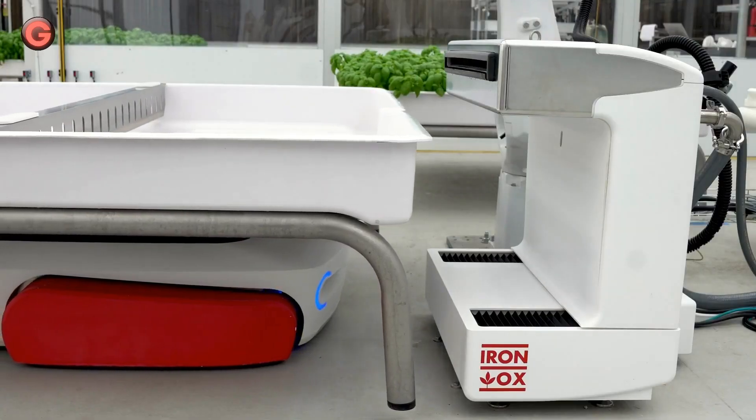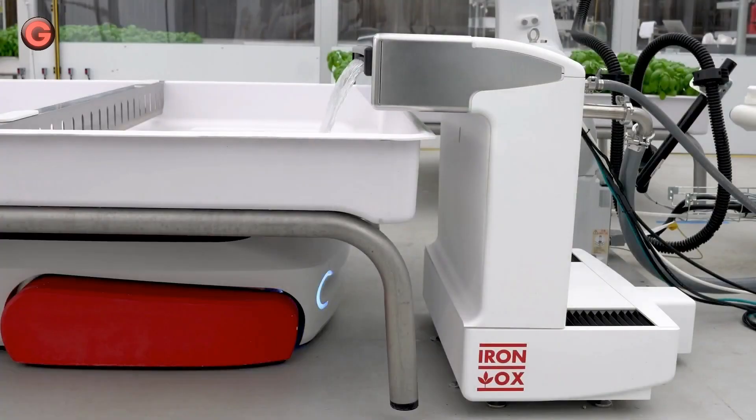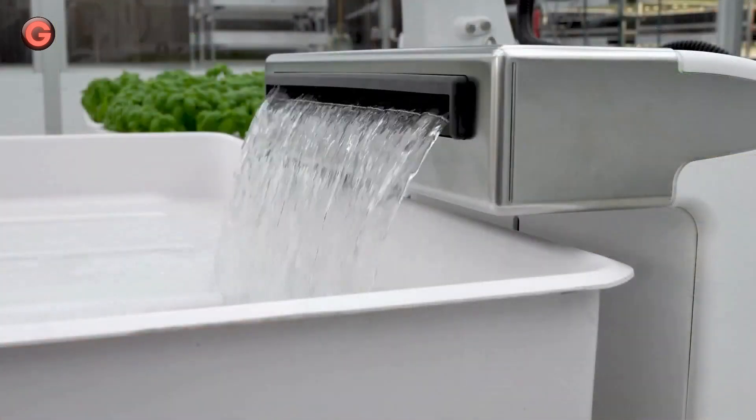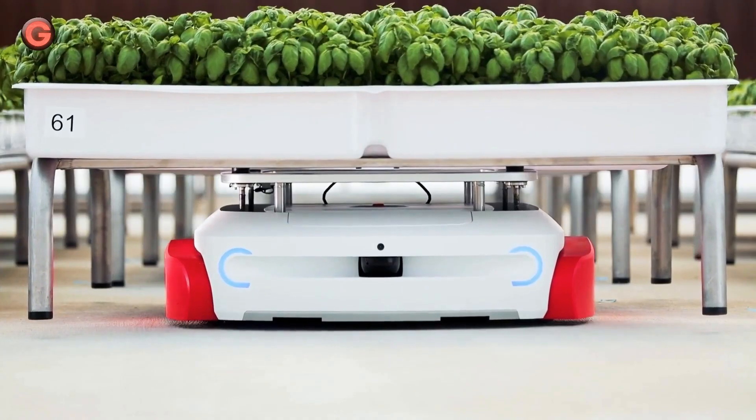The robots are Grover and Max. Grover autonomously navigates through greenhouses to move plant-growing modules to wherever they need to be, whether for new plants, sunlight, nutrition, water, or harvesting.